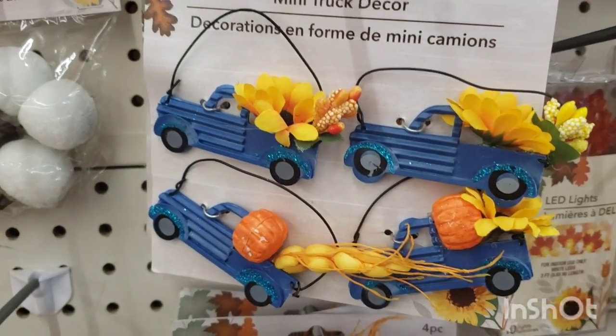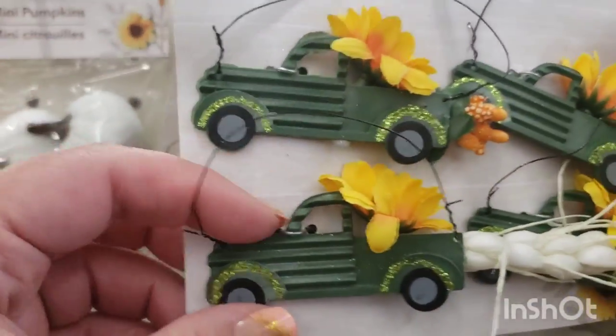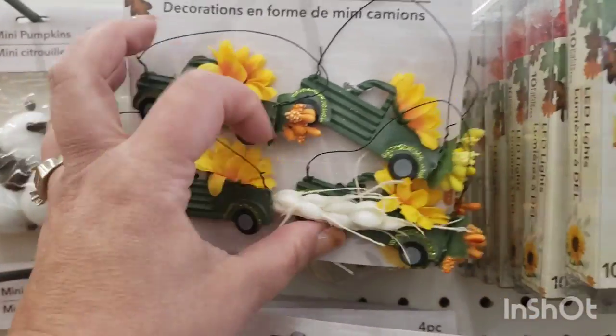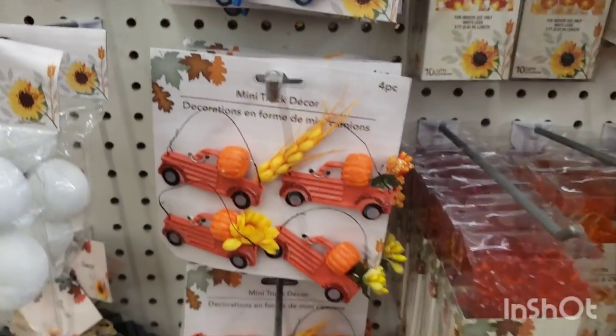I'm seeing these four-piece ornaments in the orange truck, which is kind of titillating — an orange truck or a blue truck, so cute, or a green truck. This is so cool — it's like an army green truck. I can't choose, they're all so adorable. I actually love that they're not red.